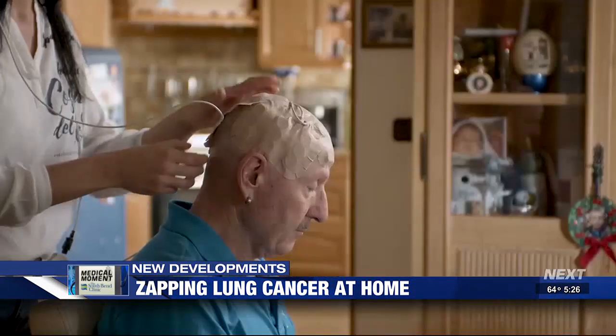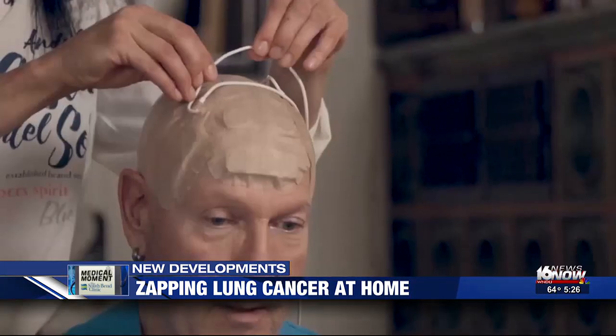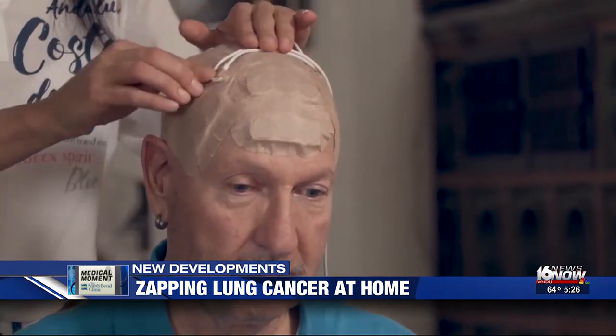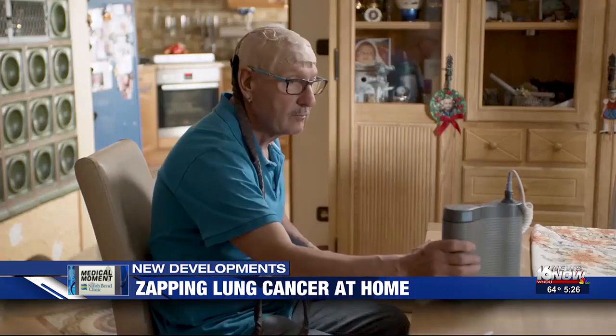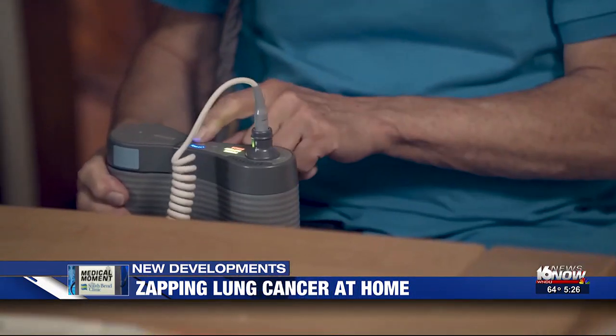Tumor treating fields are electric fields that exert physical forces on electrically charged components of cells. Tumor treating fields therapy is already being used for glioblastomas and mesothelioma. For lung cancer, it uses low intensity electrical fields delivered through a wearable device.